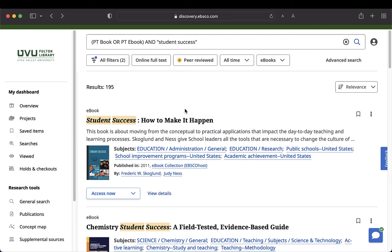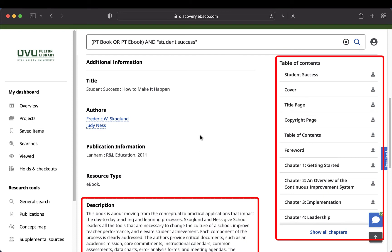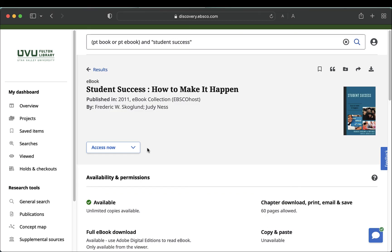Ebook access is a little different. If you click on the title, you can see some information about the book, usually a summary and a table of contents. To view the ebook, click Access Now. If you don't see a link, you may need to scroll down.